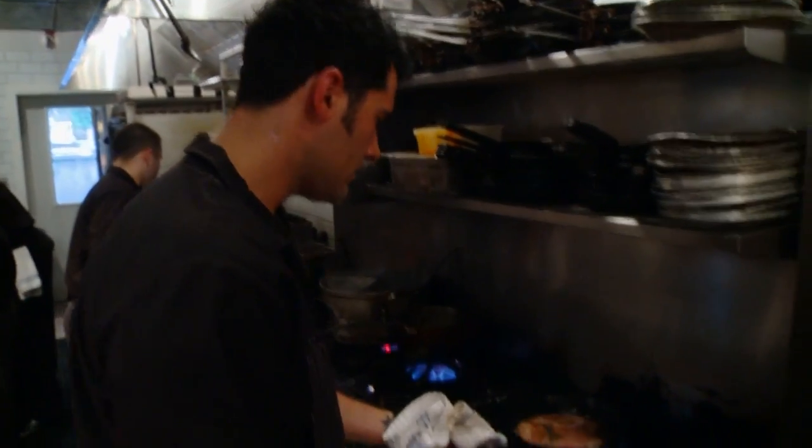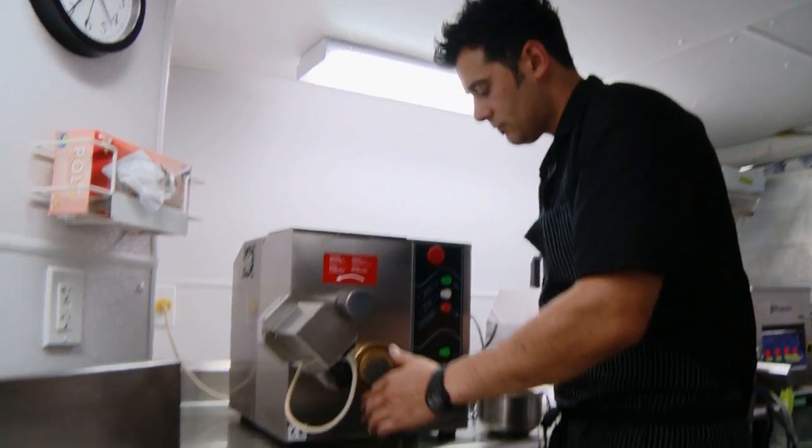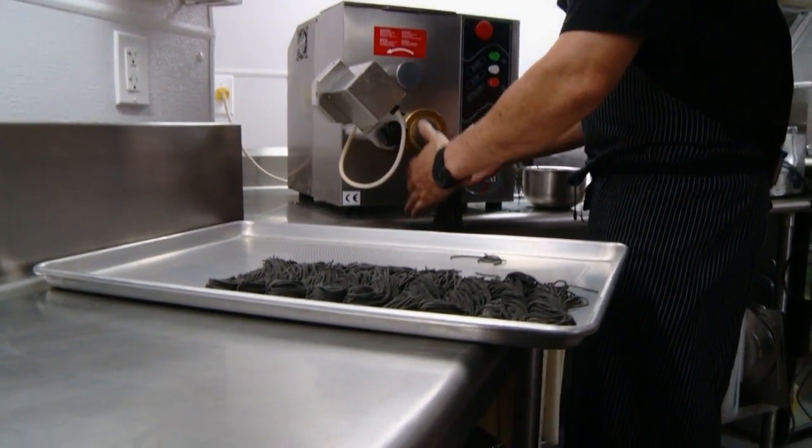He could buy it all, but having cooked for 20 years, these are the things he loves to do. He wouldn't feel right as a chef just buying this stuff — and he wouldn't take nearly as much pride in it.